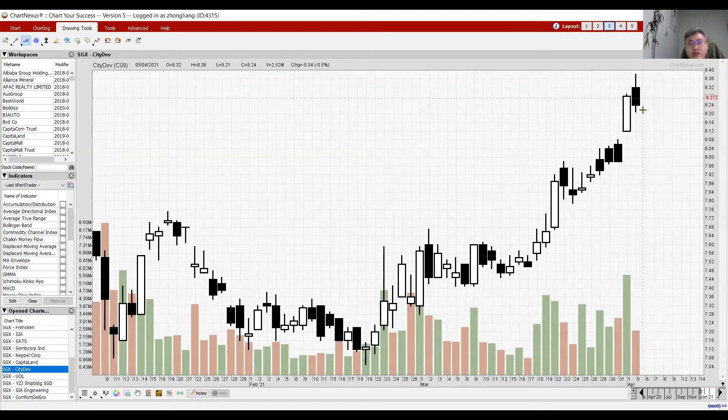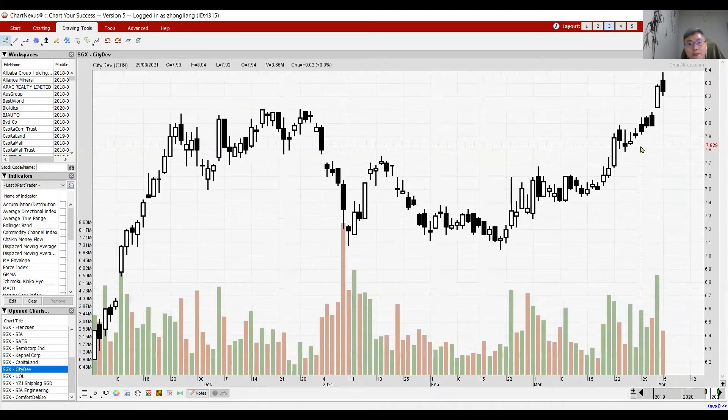For City Developments, the current candle is telling us some bearish action where there may be selling going forward. It's very similar to a previous bearish pattern. The next candle could be a black one, which may signify more downward action. The next few candles are very important. The support and resistance to watch: 8.10 is a very important support level, which was the previous major resistance — watch for your next entry opportunity there.